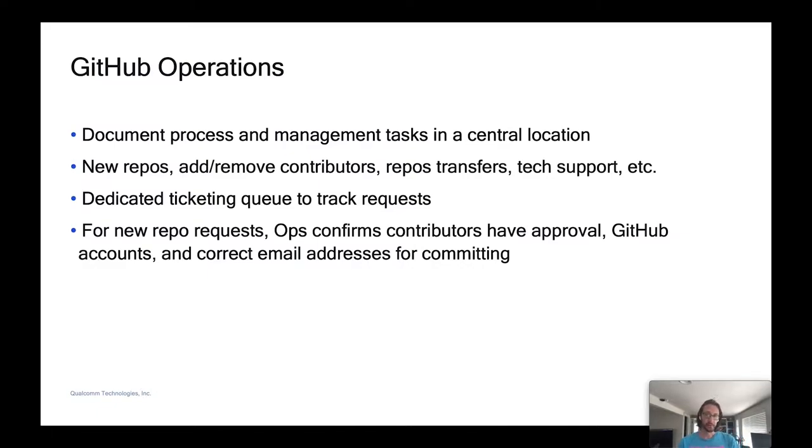In an internal GitHub repo, we documented all the operational tasks and requirements to be met when actioning requests. We set up a dedicated ticketing queue to track requests and communication with engineers. When requests come in, we vet them — the requests are linked to a legal open source request, so we can check that it's approved and within the guidelines. We also check that users have GitHub accounts and the correct committer IDs per the guidelines. It's a fairly manual process right now, but we want to further automate it and have a tighter integration between the different systems.